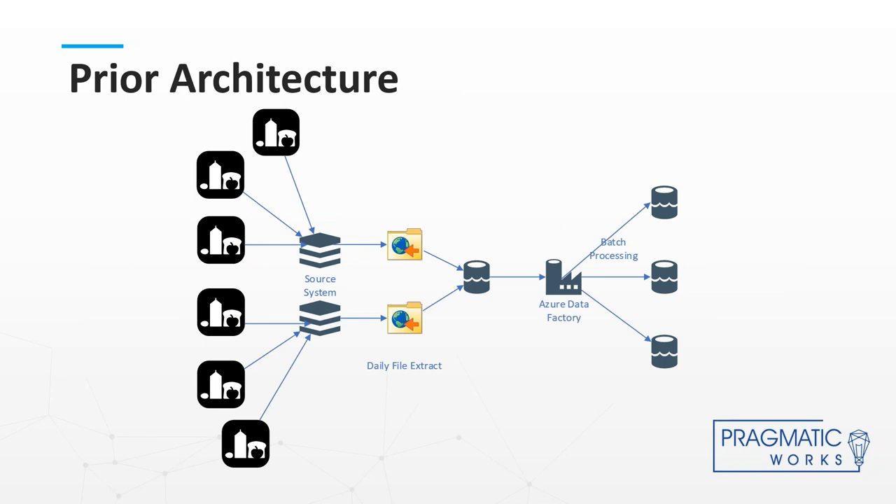The architecture we started out with had all of our stores passing information to a couple of different source systems. We would extract data out of those, put them in some sort of file system, and then use Azure Data Factory to pick those up on a daily batch type process. Beginning to end, it took several hours to run, we only ran it once a day, and if it was eight o'clock in the morning, it would be 24 hours before we knew what that customer was buying.